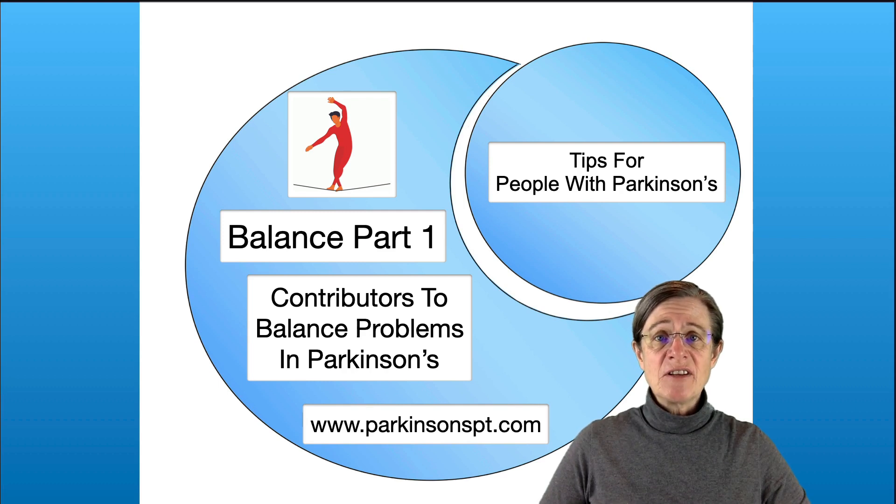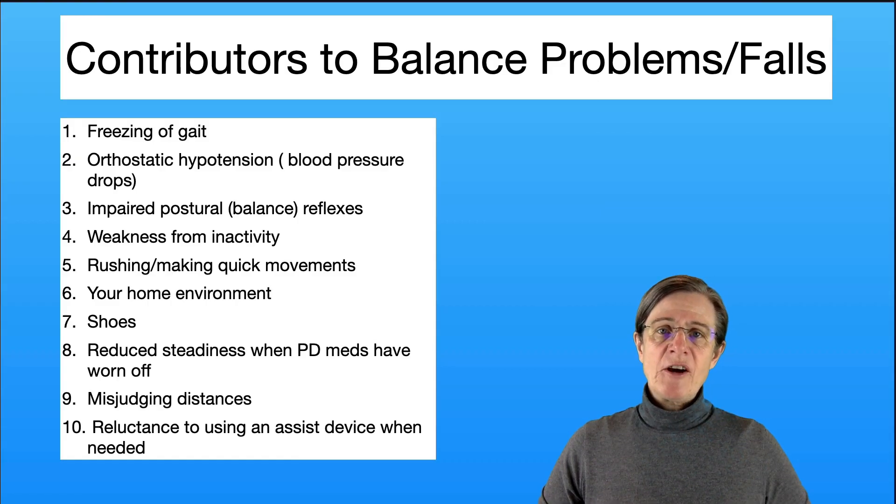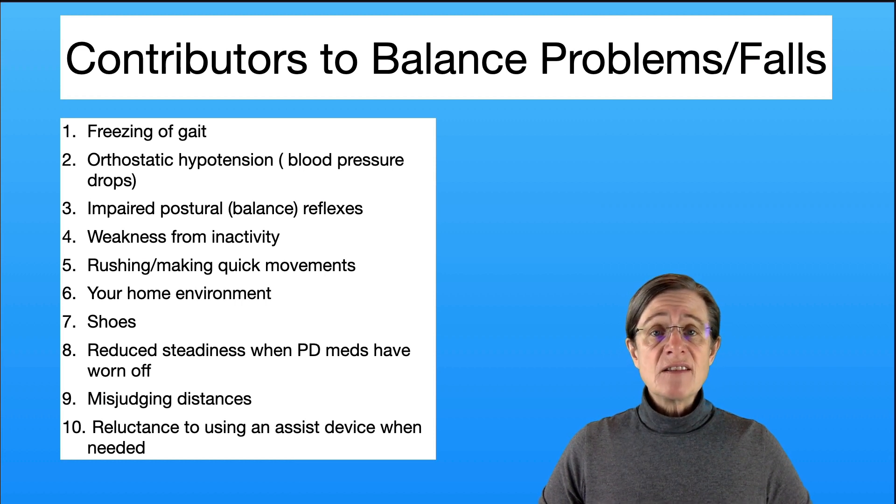This is part one in the series on balance for people with Parkinson's. This is generally an overview of some of the contributing factors that affect your stability and balance. As a physical therapist working with people with Parkinson's over the years, I have found a pattern as far as why people tend to lose their balance. I've listed the 10 most common areas and wanted to address each of them individually.